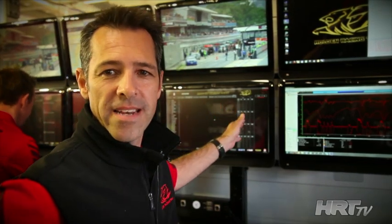Hi, I'm Bryce from the Holden HRT Racing Team. I'm going to show you our Data Wall and what we look at on a race weekend.